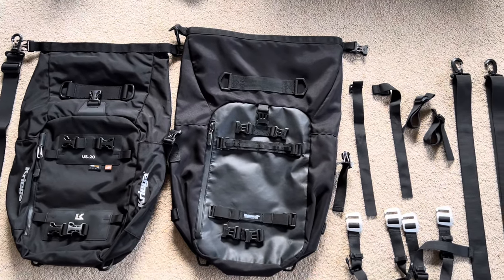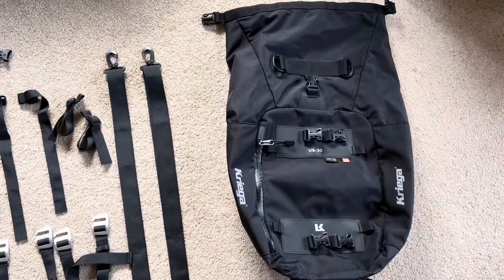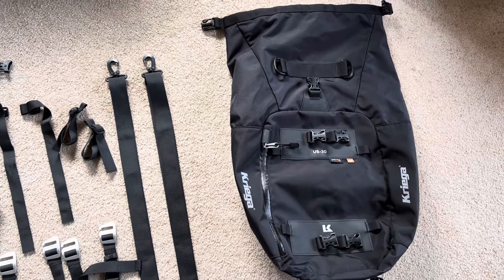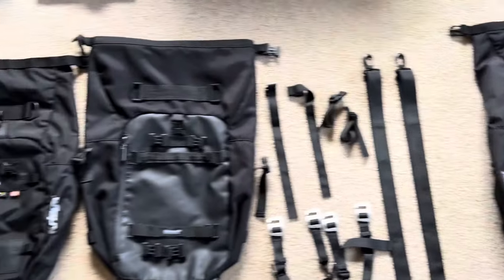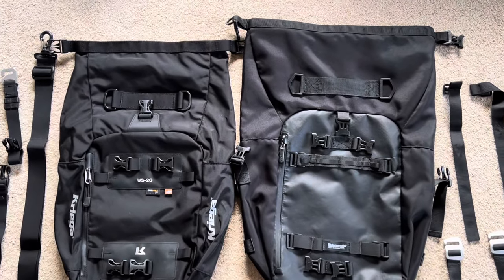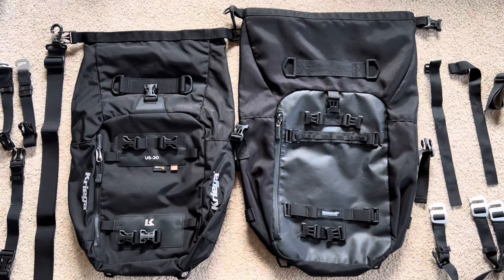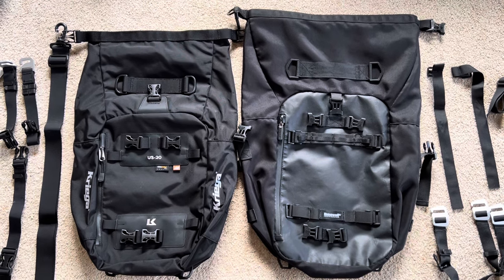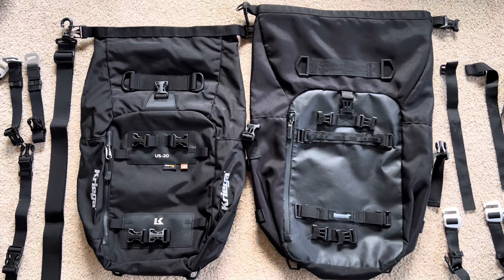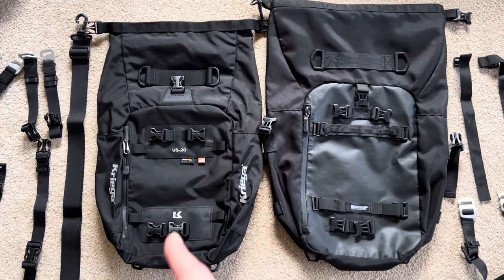I first looked at the Rhino Walk because I borrowed a Krieger 30 from my brother-in-law. It was awesome, I loved it, but I couldn't afford it, so I went and got one of these. I've now had the Rhino Walk commuting almost daily for about six months. I had a bit of a waterproofing failure the other week, so I bit the bullet and got the Krieger.